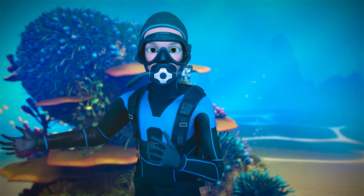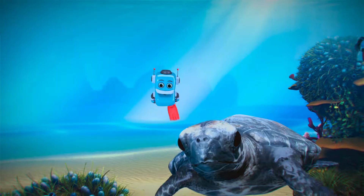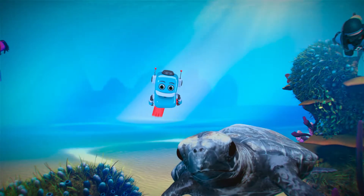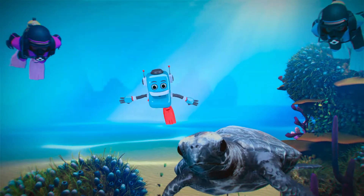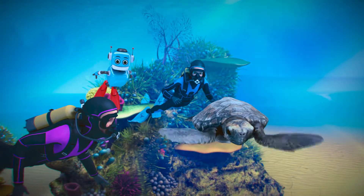Let's swim with the turtle! I think it likes us! Yes!